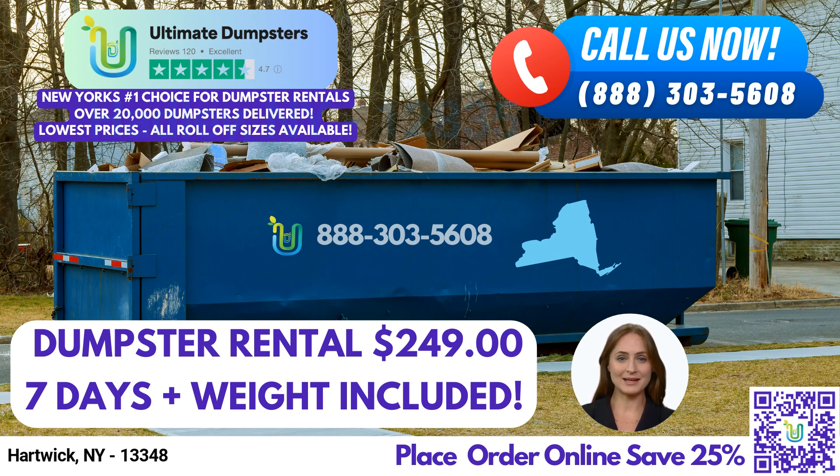We also offer the convenience of combining multiple services, such as dumpster rentals, porta-potties, mobile storage units, temporary fencing, commercial weekly garbage, and more. You can use our online portal to check on your order status and make changes, and we provide a dedicated project manager for every client.